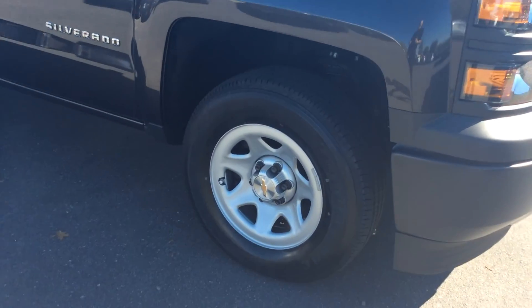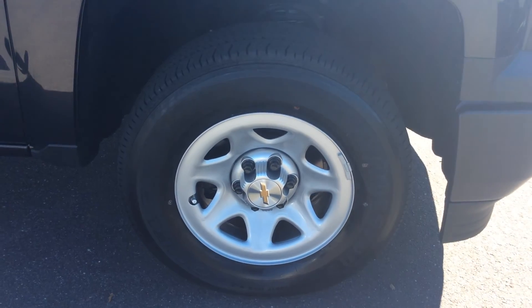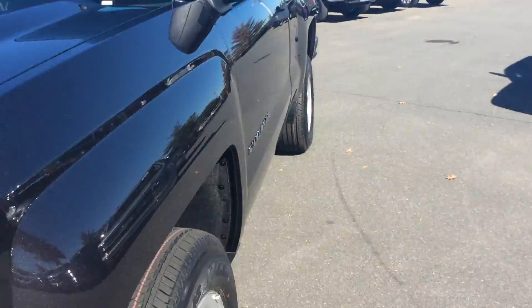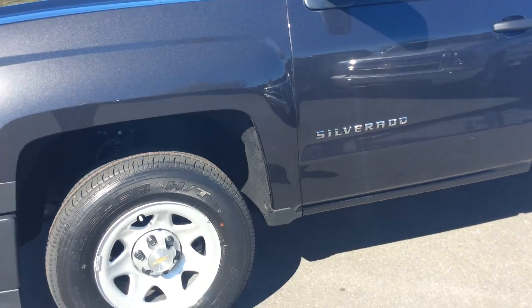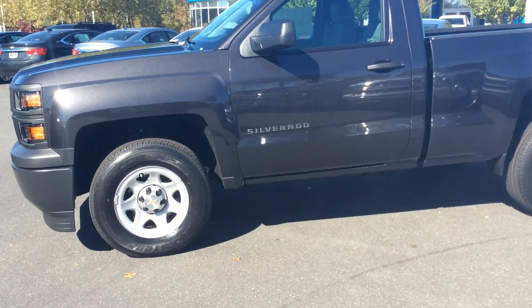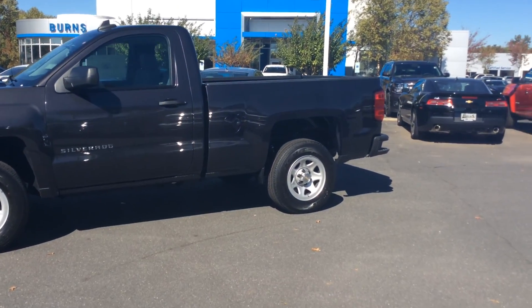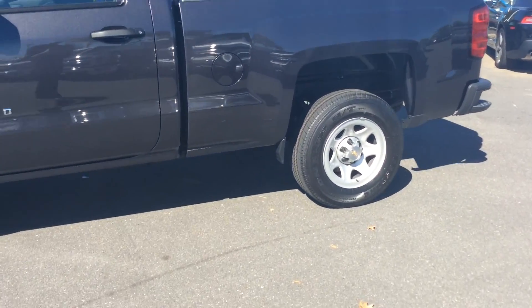This one does have the steel wheels — not a whole lot of upkeep there, so it makes it pretty easy. The V6 engine gets you excellent gas mileage, and it'll get you somewhere around 19 miles per gallon just in the city. This one has the standard bed, so it's not a long box.